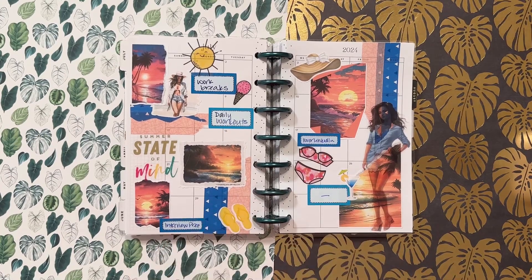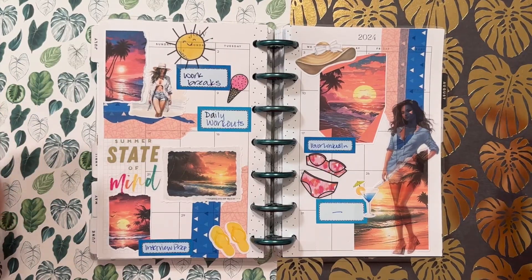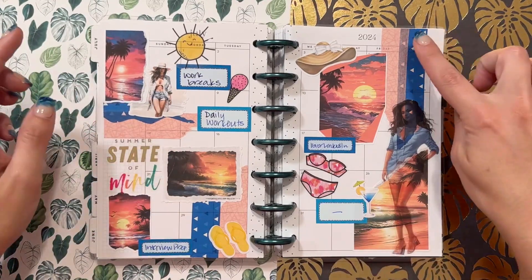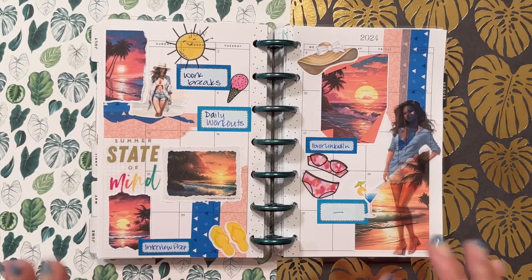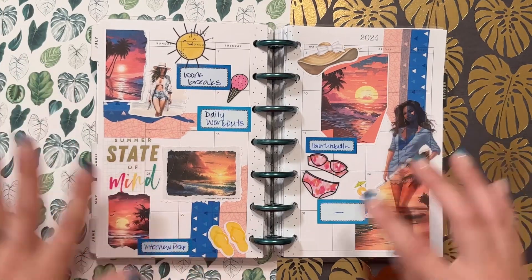I'm going to start with this monthly spread with stickers from Fairy Love Designs, and then a couple of stickers from the Happy Planner. Fairy Love Designs has these gorgeous colors that just screamed Tropical Island to me, so I put them down.